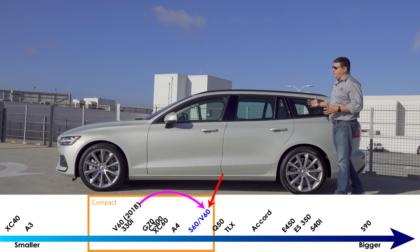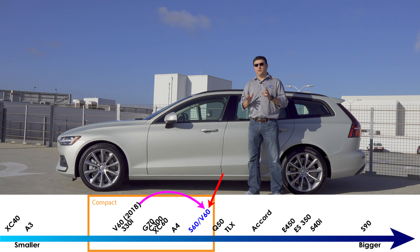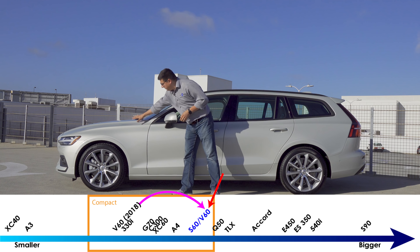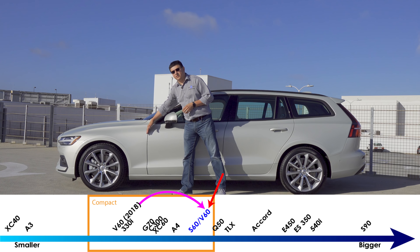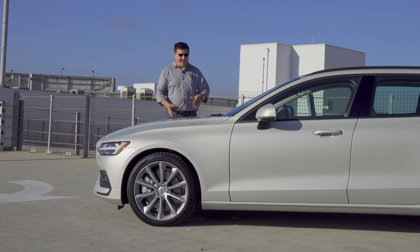From the side profile you'll really notice that this generation of the V60 looks much more like a rear-wheel-drive vehicle than versions of the past, and that is really obvious when you look at the distance between the wheel and the front of the door. The long hood proportion isn't quite as space-efficient as Volvos of the past, but it really does give the V60 this very elegant long and stretched proportion.